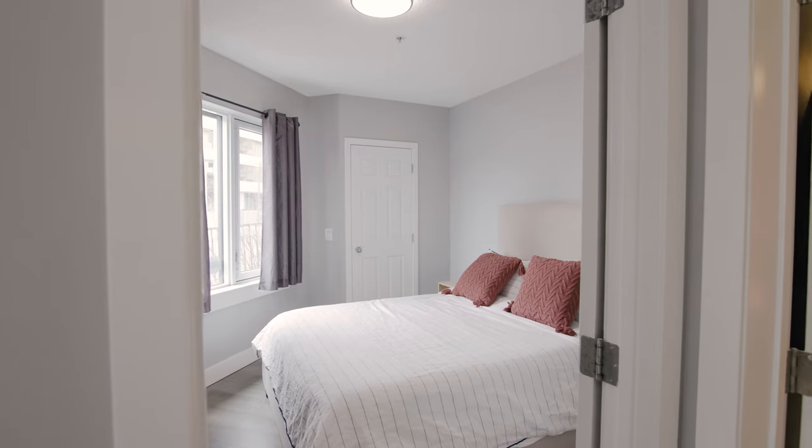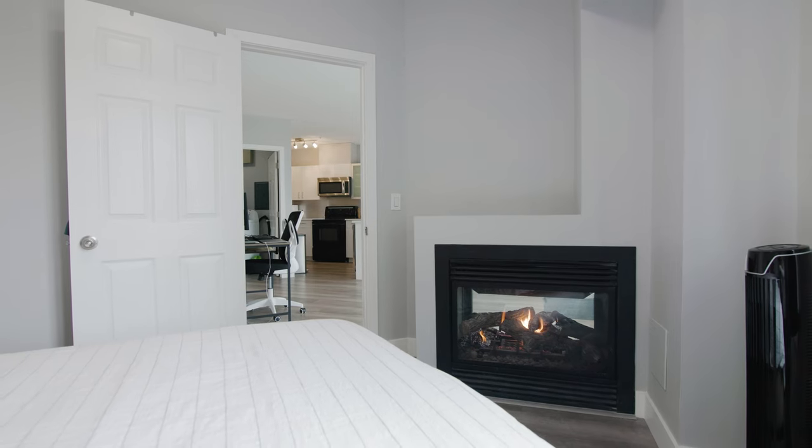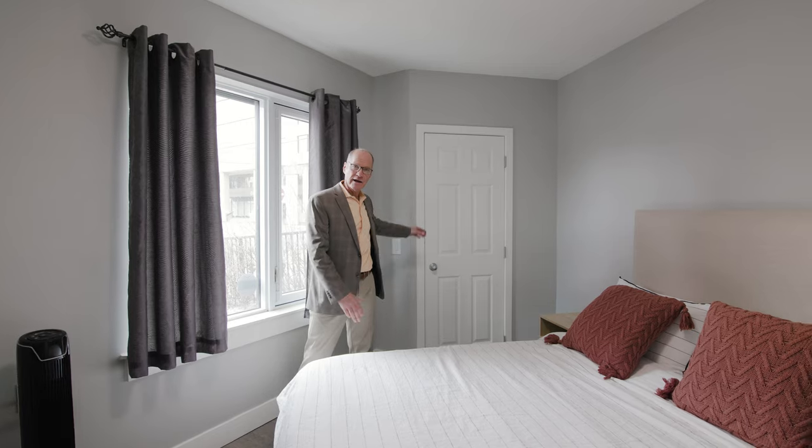Coming into the bedroom, one of the first features you notice is the double-sided fireplace — really nice and warm, keeps the bedroom comfortable. It's a nice big bedroom, south facing with natural light, and also has a walk-in closet.